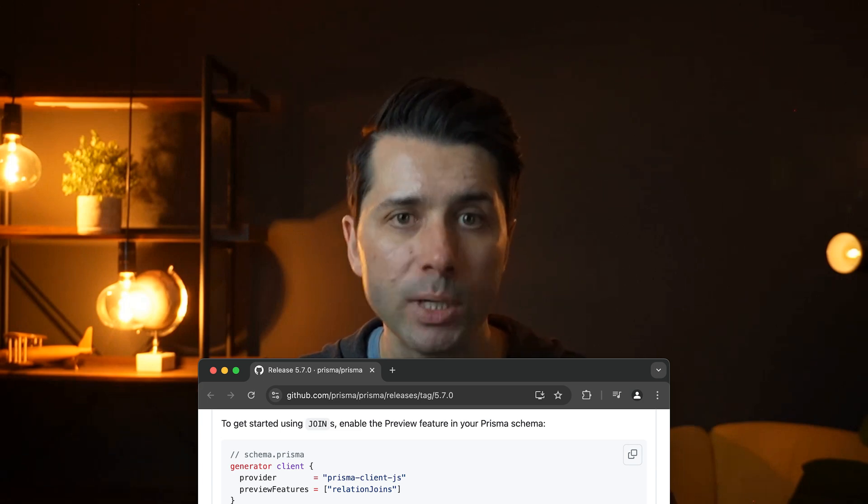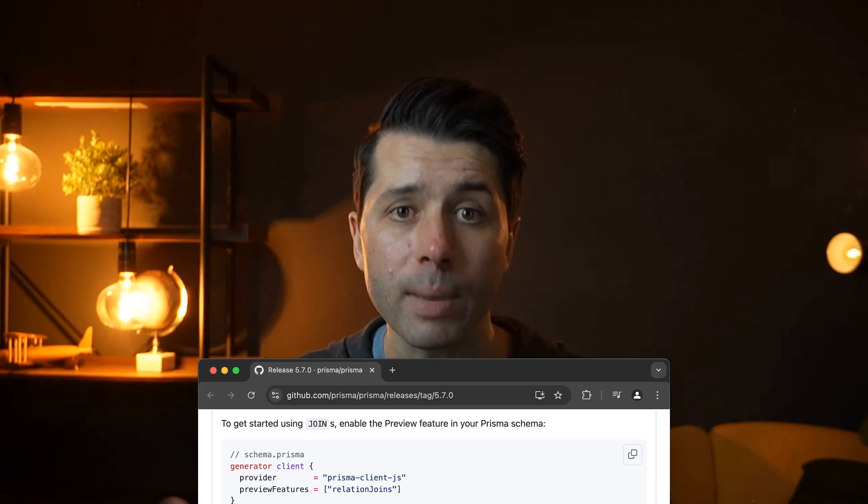As of version 5.7, we're now able to specify the join strategy on a query-by-query basis, allowing developers to opt in to the best approach for their specific situation — because every situation is unique with different data, infrastructure, and schema. The relation joins feature, which enables database-level joins, is currently a preview feature but will be moving to general availability in the near future.